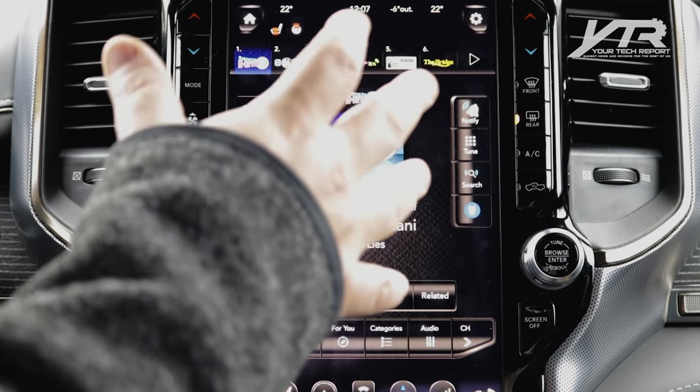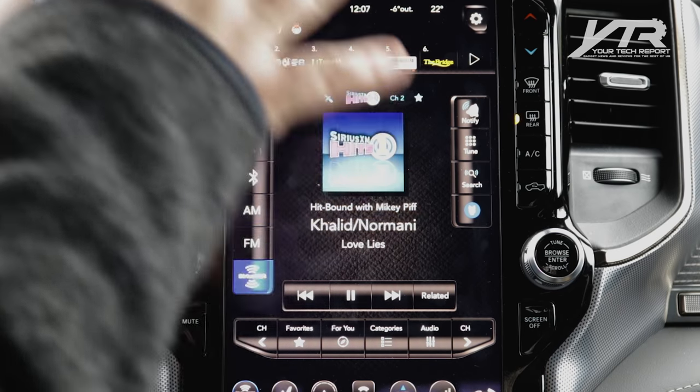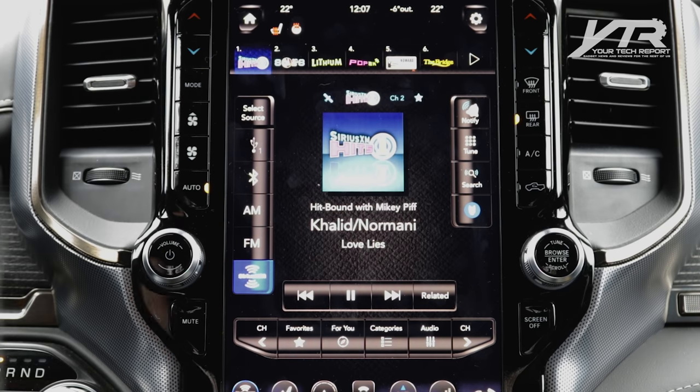For the last couple of years, Sirius XM has been working tirelessly with automotive manufacturers and different companies — thanks to acquisitions — building this new 360L infotainment system, which is at the heart of this 2019 Dodge Ram 1500.